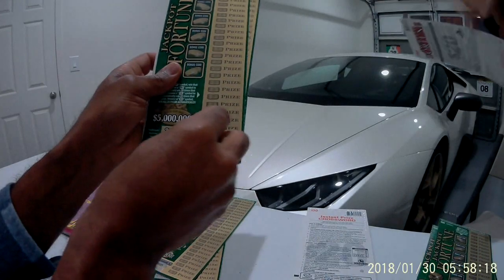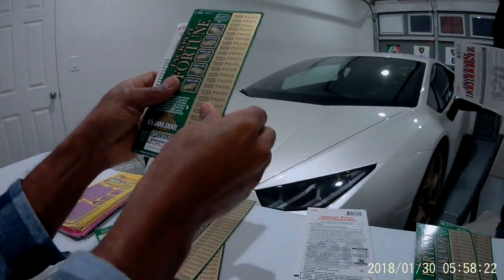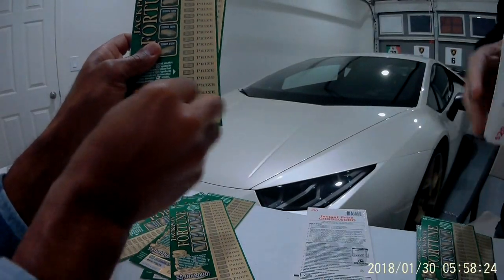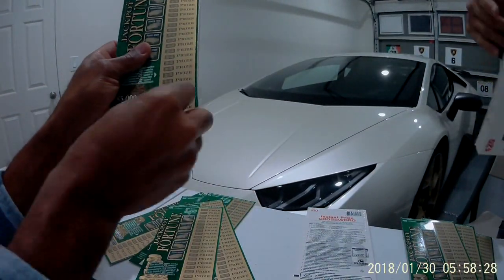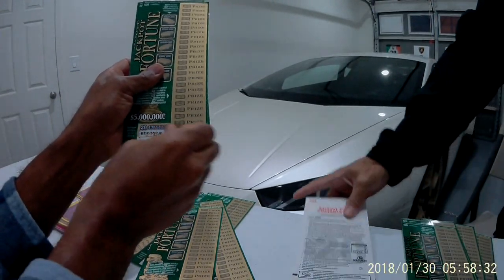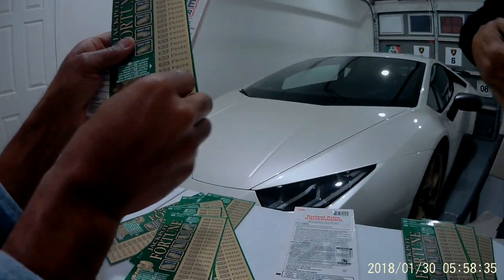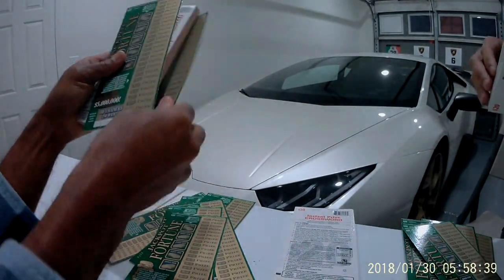Here we go — Jackpot Fortune. I need like a scratch machine to get through these quick, guys. These are all real tickets, brand new. There's a lot of work here — you can see I'm scratching away in the plastic.